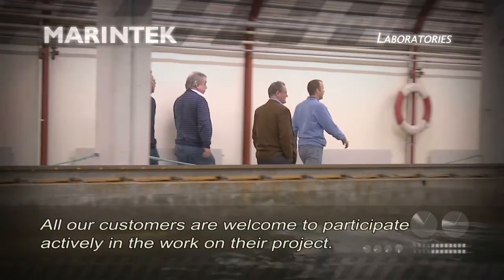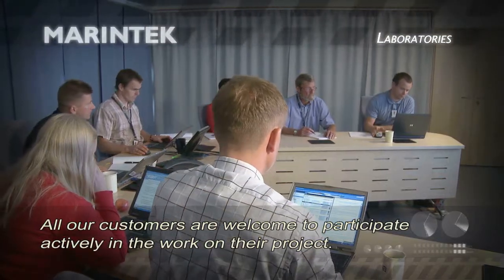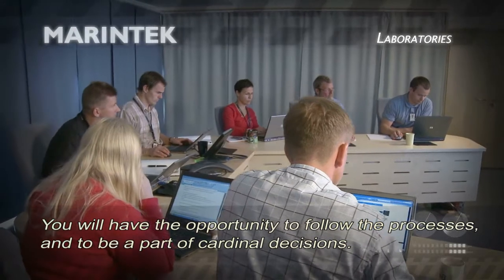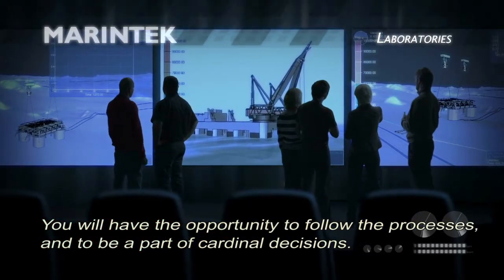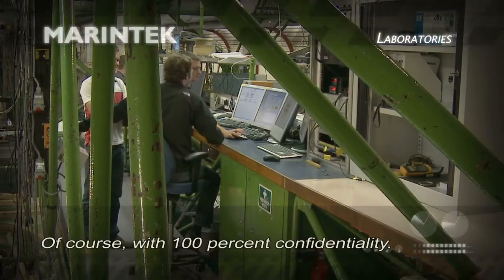All our customers are welcome to participate actively in the work on their project. You will have the opportunity to follow the processes and to be a part of cardinal decisions, of course with 100% confidentiality.